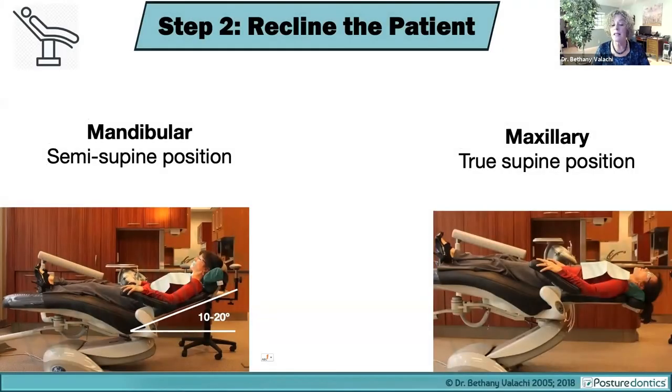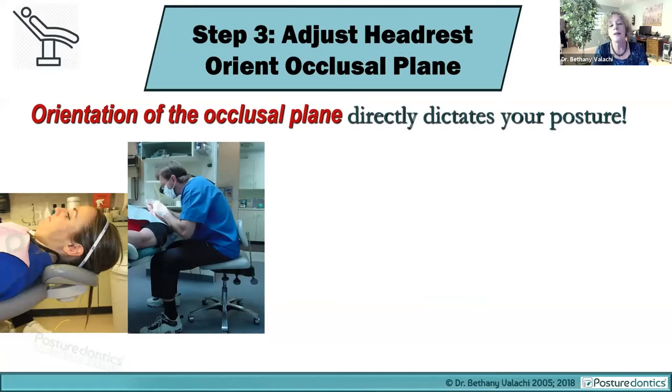Step two is reclining the patient. For the lower arch, the patient needs to be in the semi-supine position — only 10 to 20 degrees elevated from true supine. The most common mistake is the patient being elevated too far, leaving you with no hope of a neutral posture as you contort around them. For the upper arch, of course, use the true supine position. If you take only one thing away from this course, it would be this: the orientation of the occlusal plane of the patient directly dictates your posture.